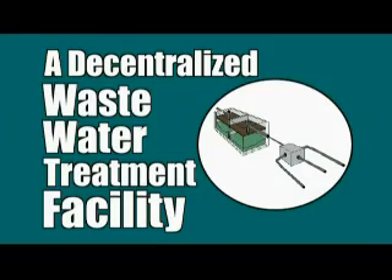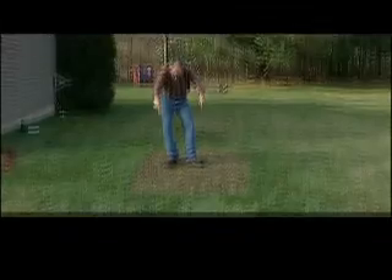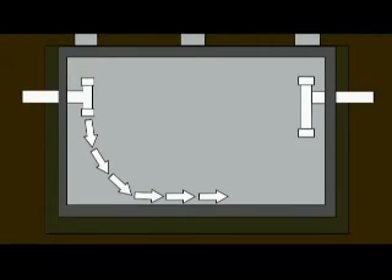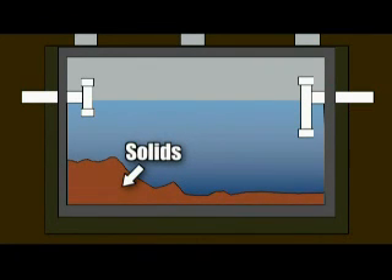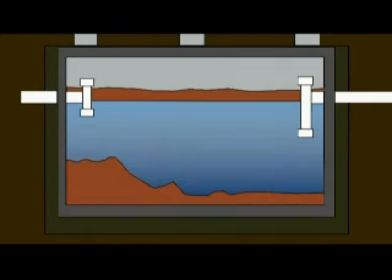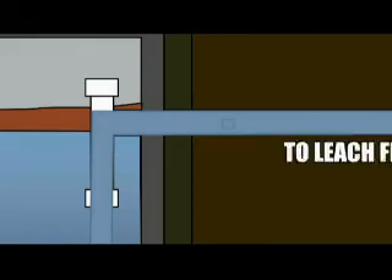Now that we know about the working parts of our septic system — otherwise known as a decentralized wastewater treatment facility — let's take a look at what's actually happening down there. The inlet pipe forces the wastewater to turn toward the bottom of the tank, preventing the wastewater from flowing directly across the top portion of the tank. The solids that are heavier than water sink to the bottom, and the lighter-than-water solids like oil, grease, and plastics rise to the top. In between is the liquid that will become the effluent, that eventually flows into the leach field.